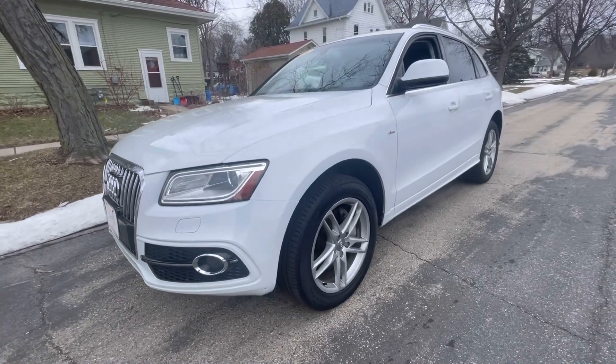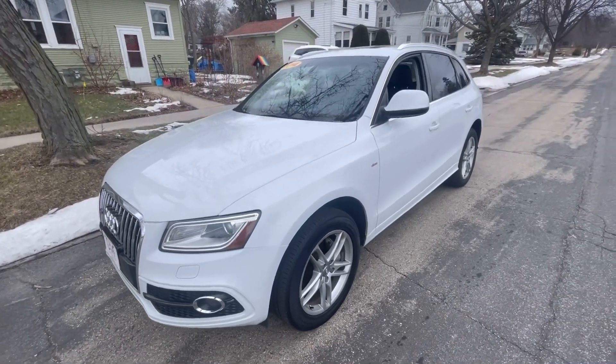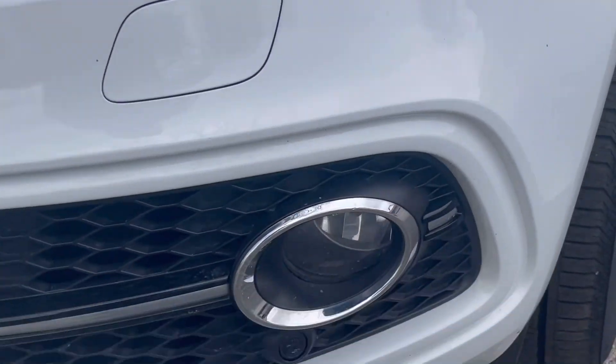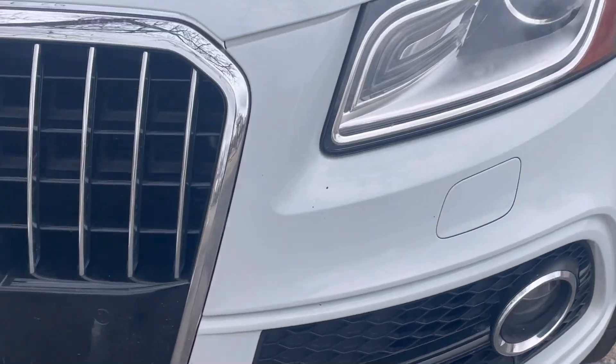Welcome to Oliver Motors' walk-around video of a 2014 Audi Q5 3.0 liter Quattro Premium All-Wheel Drive. Hi, this is Dell from Oliver Motors.